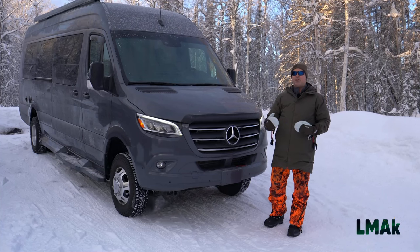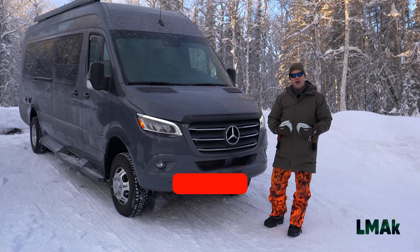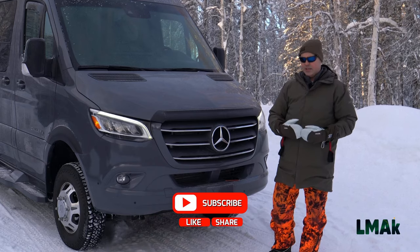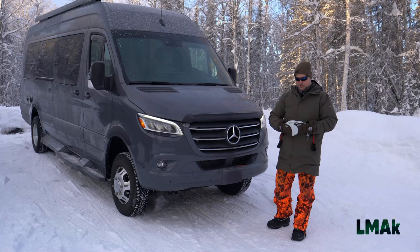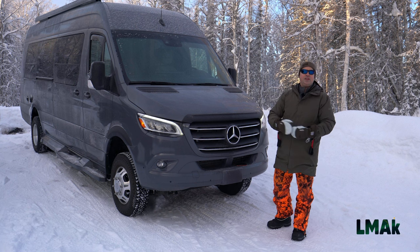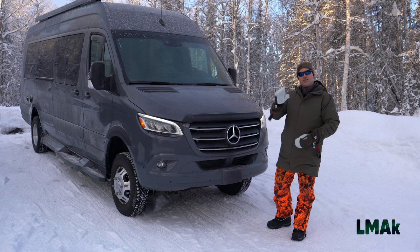As we hunt, harvest, homestead, and adventure our way through the last frontier — please like, subscribe, and share our videos, because we have so much more to share with you as we show you what it means when we say we are Living My Alaska. See you next time.